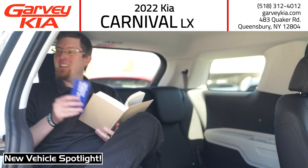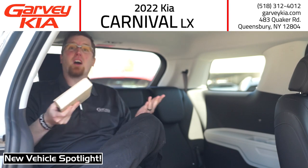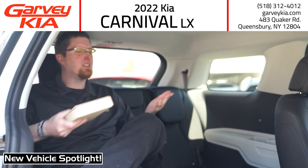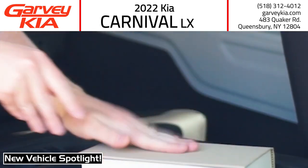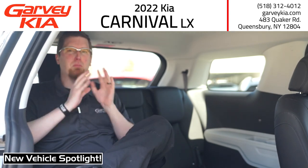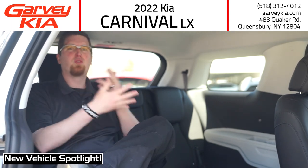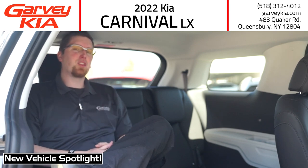Oh hi there! This might look like some sort of massive luxury SUV. I mean, look at this back here — I've got legroom galore, a nice little table to set things on, cup holders everywhere, up to nine USB ports. All of that would make this a great big luxury thing, right? No.